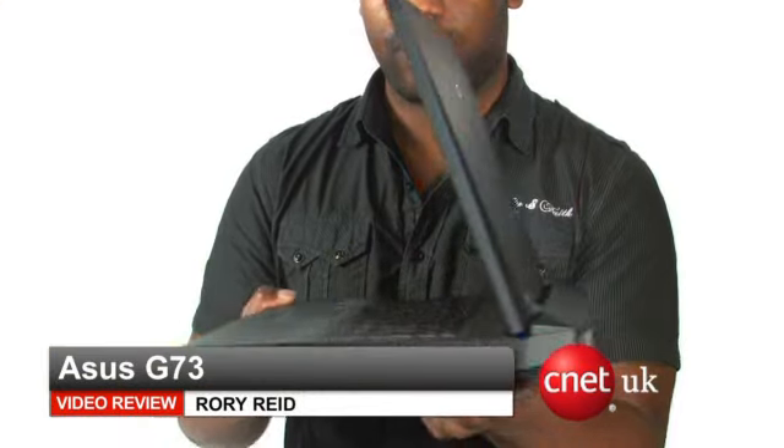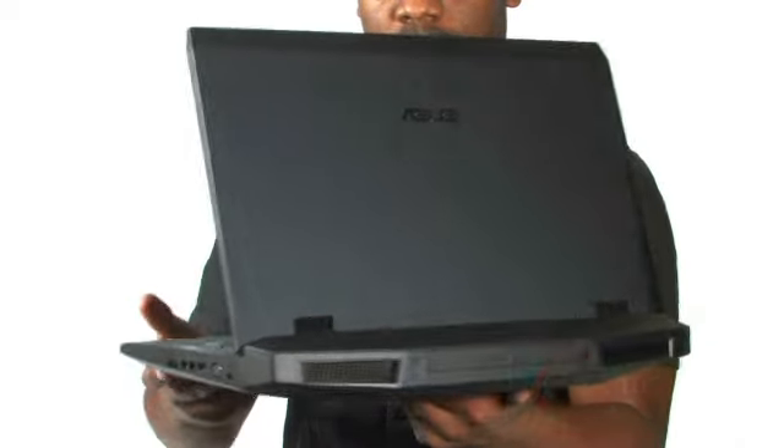Hi, I'm Rory Reid of CNET UK and this is the ASUS G73, one of the fastest gaming laptops on the planet.